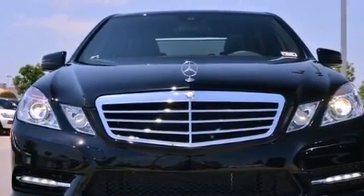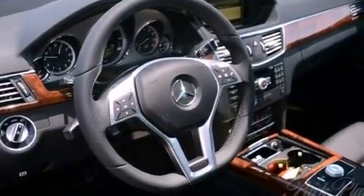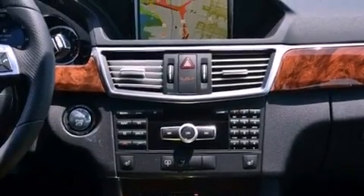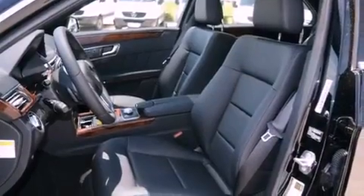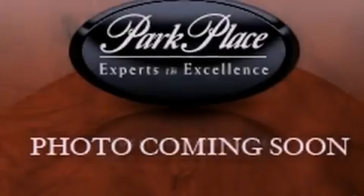The following features are also included: a split folding rear seat, cruise control, an auto dimming rear view mirror, interior wood trim accents, performance tires, an engine immobilizer theft deterrent system, a tool kit, stability control, an anti-lock braking system, and an automatic climate control system.